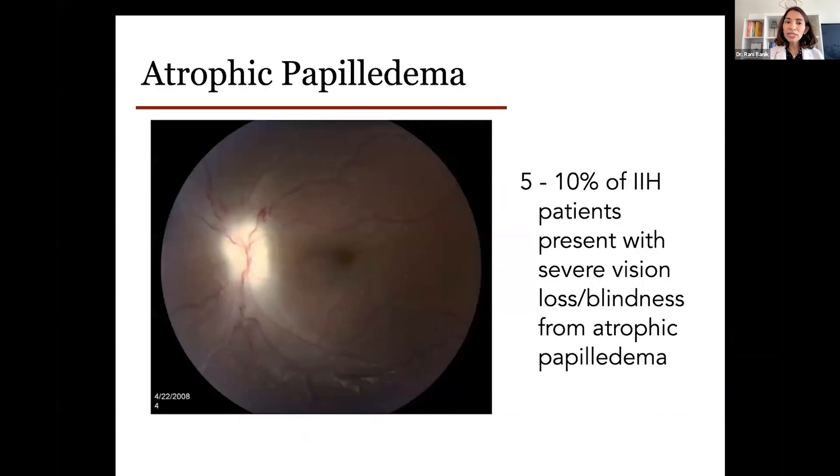There is one other stage of papilledema worth pointing out — atrophic papilledema, which is not part of the Friesen grading scheme. In this case, the papilledema has been going on for so long that the nerve has been damaged and the fibers begin to die. Once the axons die, that is irreversible. Atrophic papilledema is associated with severe vision loss and even legal blindness. Fortunately, only a small percentage of patients come in at this stage — most patients with IIH come in at a much earlier stage of papilledema, giving us time to intervene and start treatment.